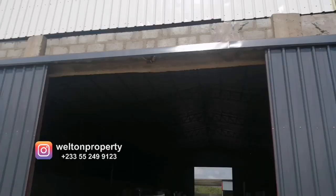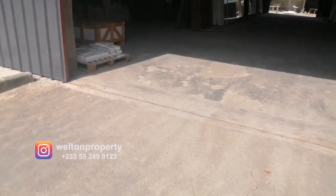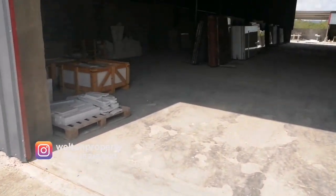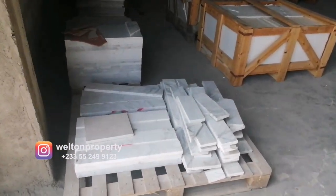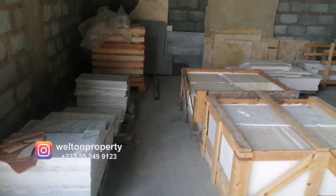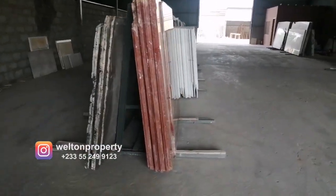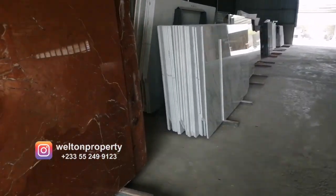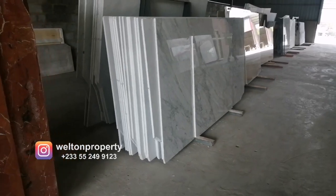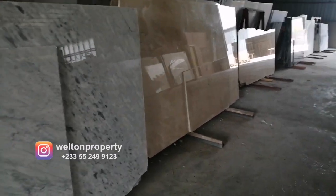Good day everyone. Today's video will mainly focus on the wide selection of Italian marbles and granite for kitchen worktops, flooring, full cut staircase, bathrooms, kitchen, and any other place that you can use them within your home. We'll be starting from this point and I'll do my best to film slowly so that you can get a good glimpse of the various types of marbles and granite.